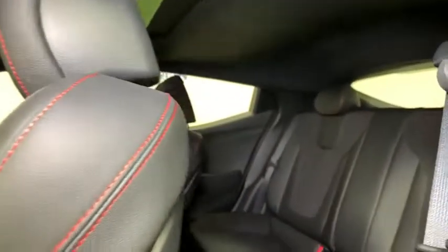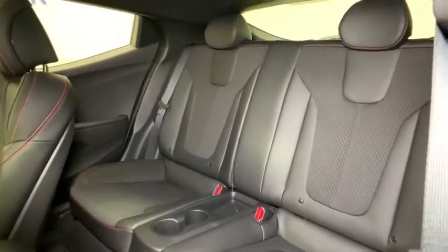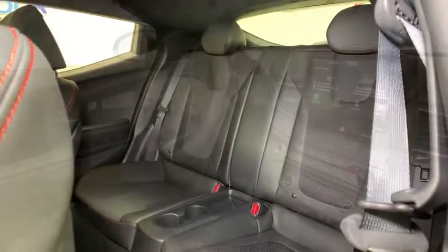Trip computer, security system, rear window defroster, power moonroof, carpeted floor mats, panic alarm, overhead console, cargo net, tachometer.